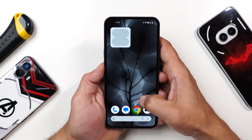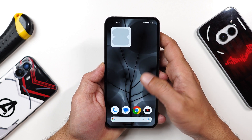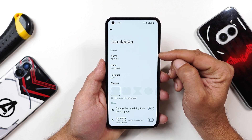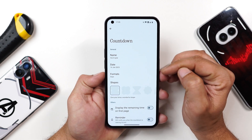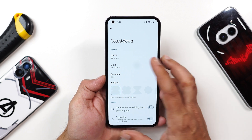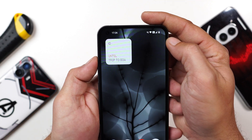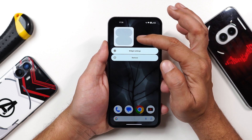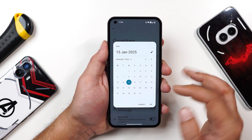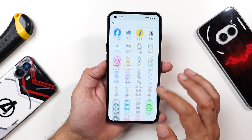There's also a new countdown widget. Update the Nothing Widgets app from the Play Store, go to the widget section, and select the countdown widget. You can name a trip, select the date format, and choose shape options. Currently it doesn't appear fully dynamic — the pill doesn't fill based on time remaining unless the date matches today's date — so this feature seems not fully functional yet.